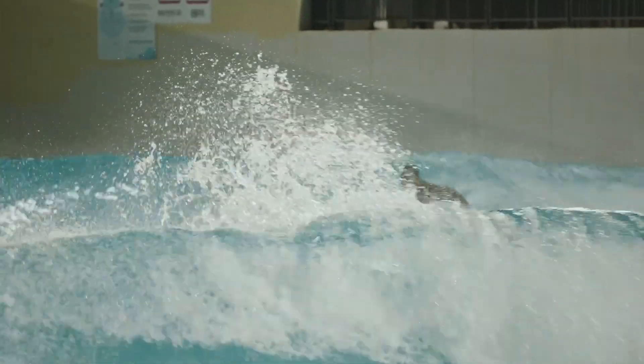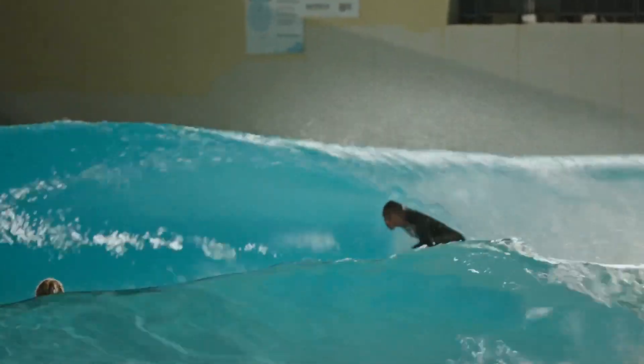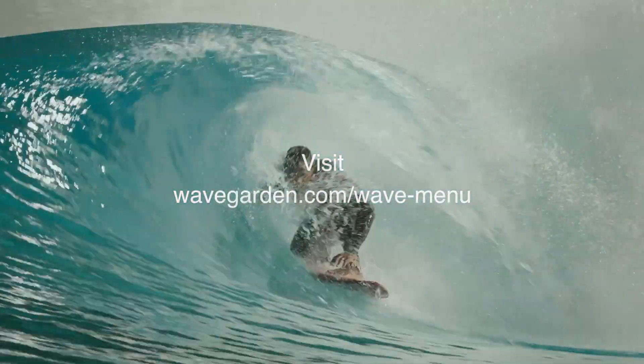Satisfied surfers are loyal clients. Visit the Wavegarden menu at wavegarden.com/wave-menu.